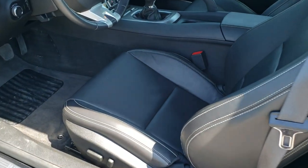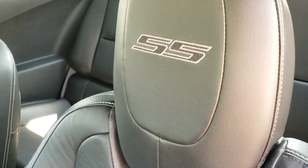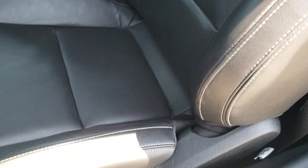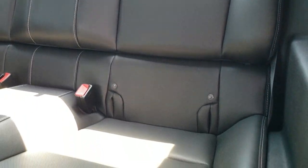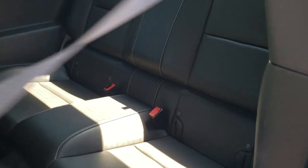As we look inside the car, the 2SS package gives you the black leather interior. You get the SS stitched into the backrest. No rips, no tears on the seats, no scuffs. Power driver's seat. Factory floor mats. The back seats are in excellent condition as well, no rips or tears. Those seats do fold down for extra storage. You got the latch child safety system back here. Just very, very clean inside this car.